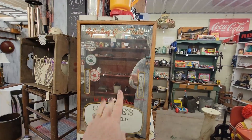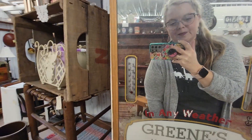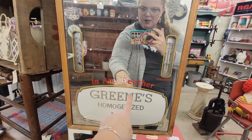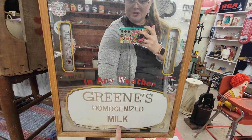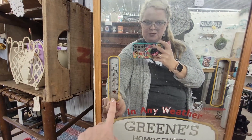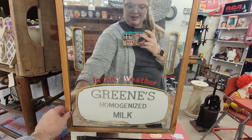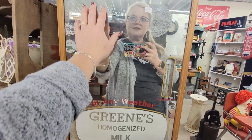This is a neat piece — it's $45. There's 'reflecting good taste in any weather' — it's got greens, homogenized milk, plus the temperature for today and the weather. I think that's so cool. For $45, I actually think that's a really good price.